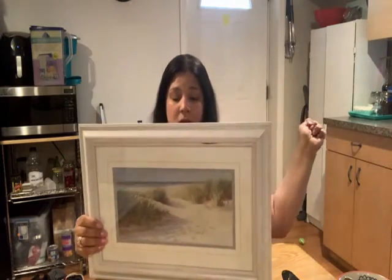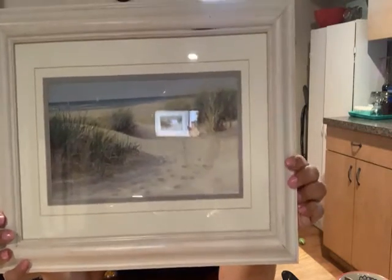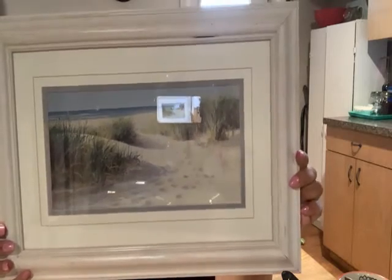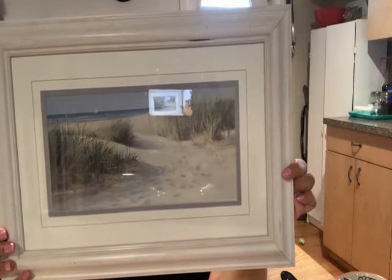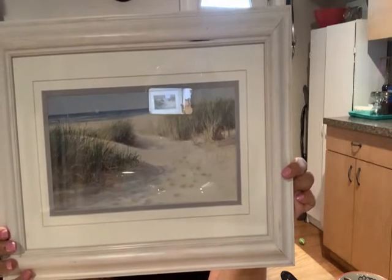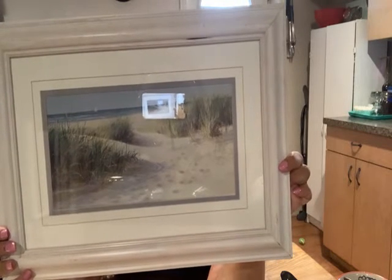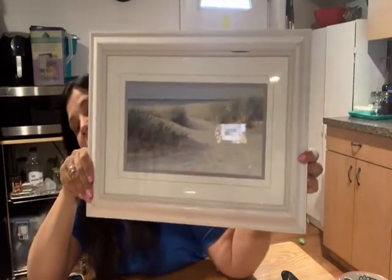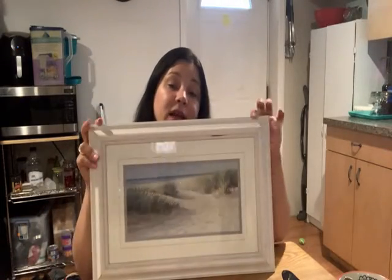And then the second piece is this awesome sand dune piece with footsteps in the sand as well. The artist is Jacqueline Penny. It's a genuine wood product from Images, and it's also a Kohl's piece. It does not have an original price on it, but I would imagine it was probably around the same price — either the same collection or a similar collection. I got this one for $3.99 as well.